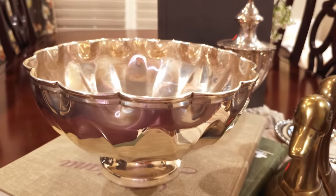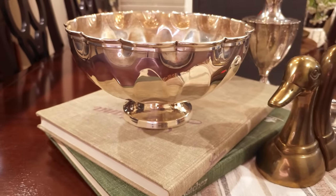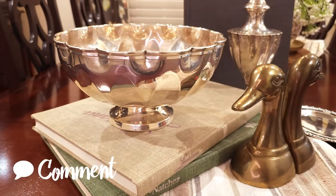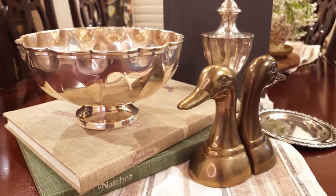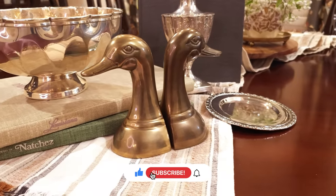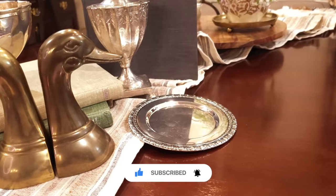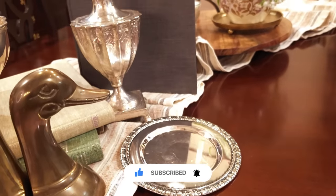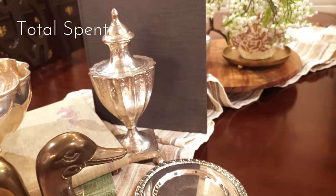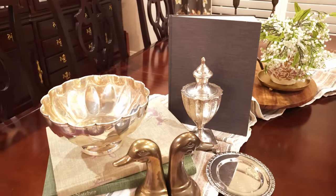I am so glad you went thrifting at the estate sale with me today! Let me know in the comments if you saw something I didn't touch on or purchase that you would have liked. I love to hear from you — don't forget to hit that thumbs up, and subscribe if you haven't. I would love for you to come back for future uploads. Until next time, I hope you have a wonderful and blessed day!